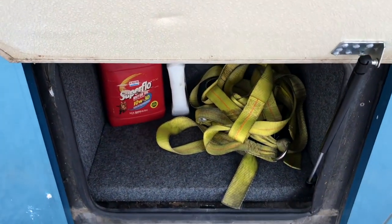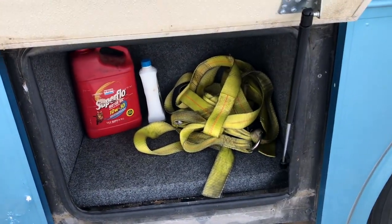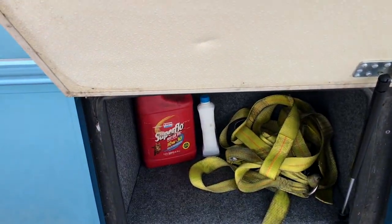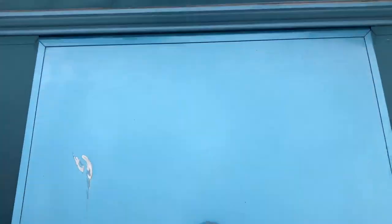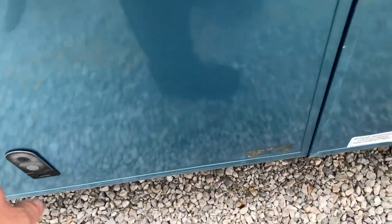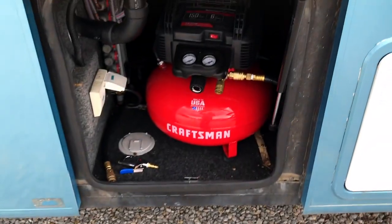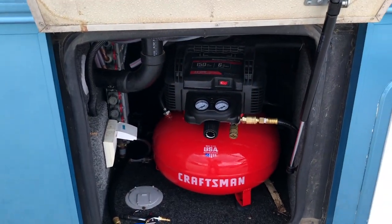I keep my extra fluids and emergency stuff in here. Not too much in there at the time. Those are the straps for the car dolly. Just keep spare fluids and all that good stuff in there. And then this next one up here, that's just a tiny little bit of storage space. I bought an air compressor that fit perfectly right in this spot here.